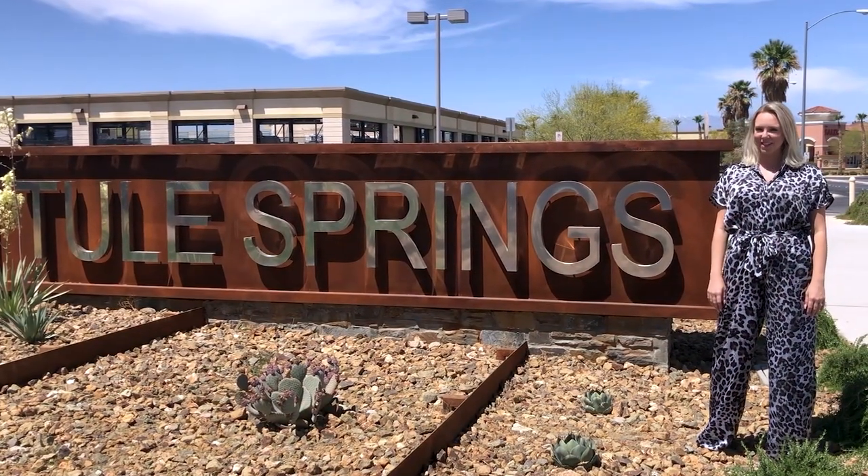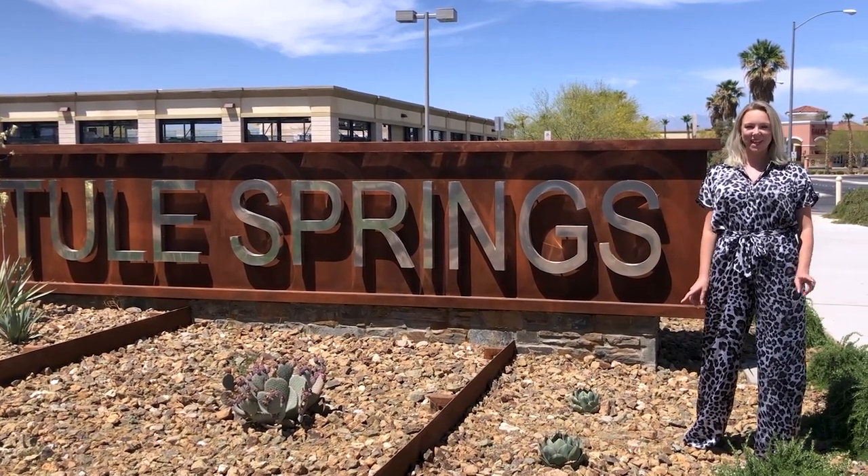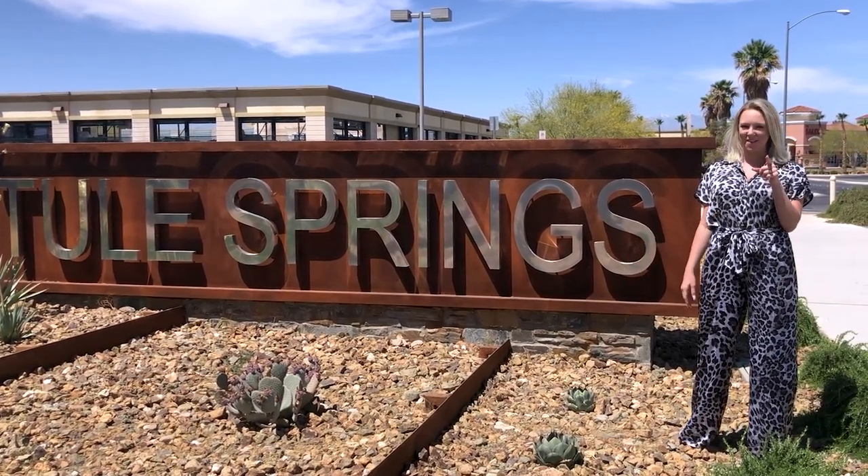Are you looking for more affordable housing in Las Vegas that's still close to outdoor activities and amenities? Then I think Thule Springs is right for you.